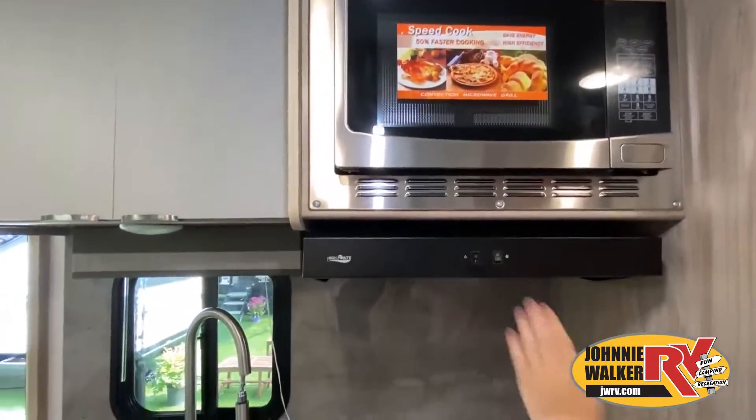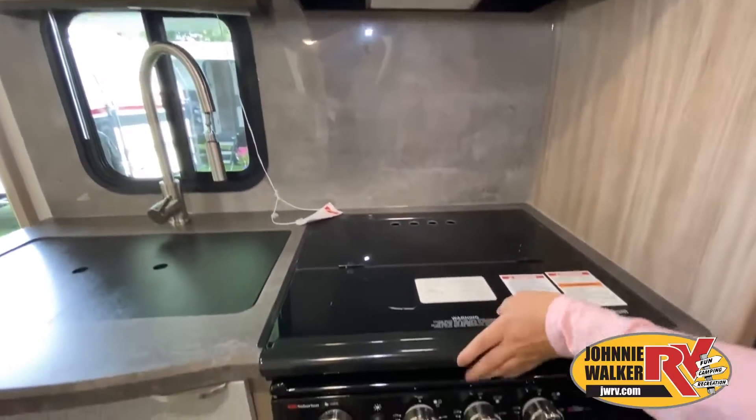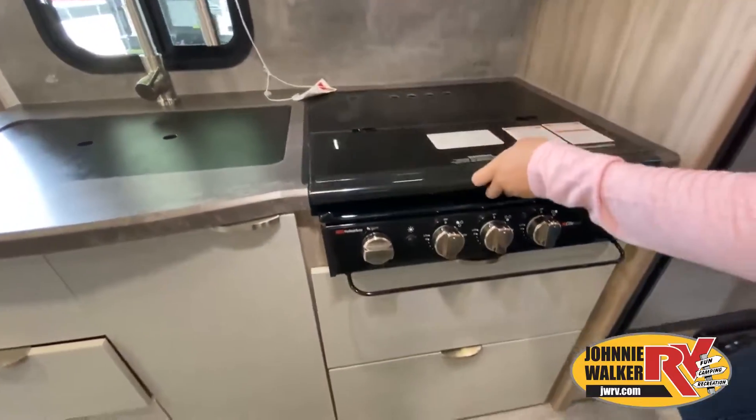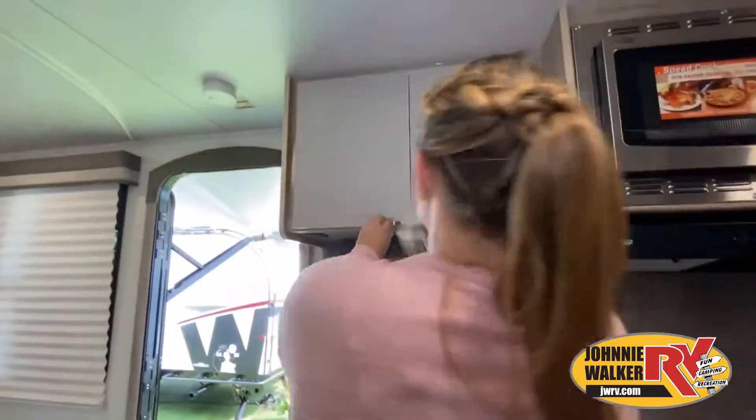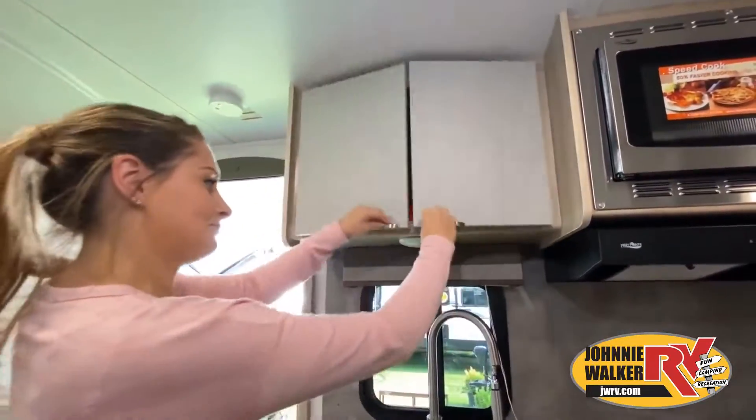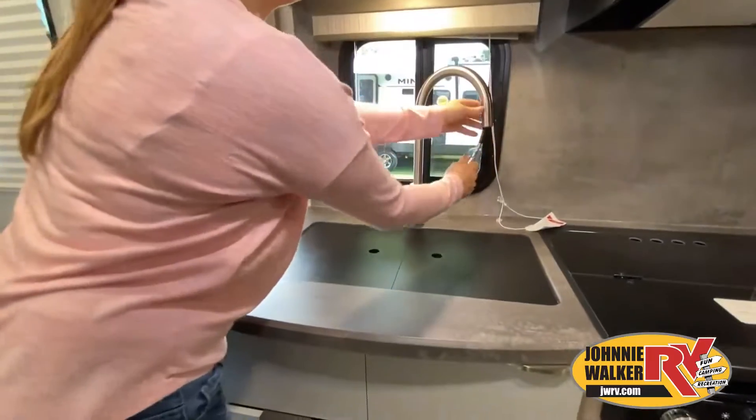Features, options, colors, fabrics, and other specifications may be different from one RV to the next. So it's important to contact a Johnny Walker RV team member for actual details about this floor plan.